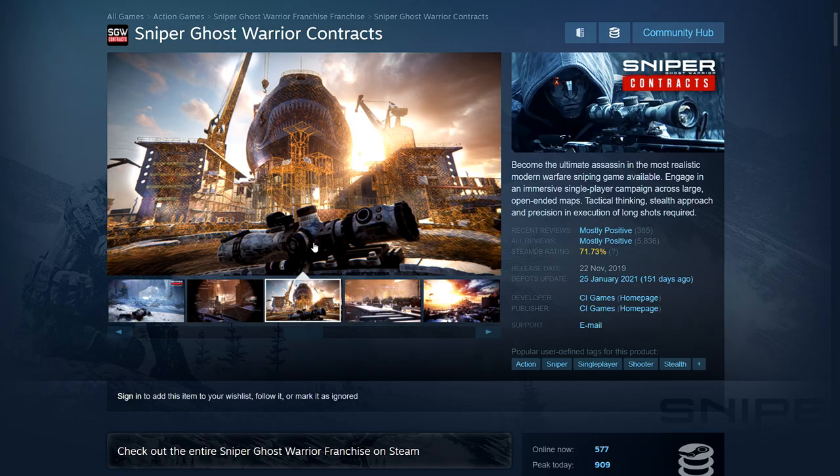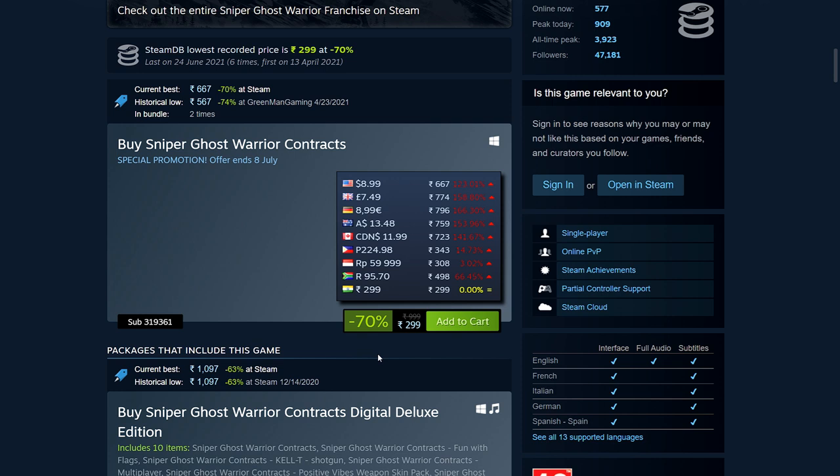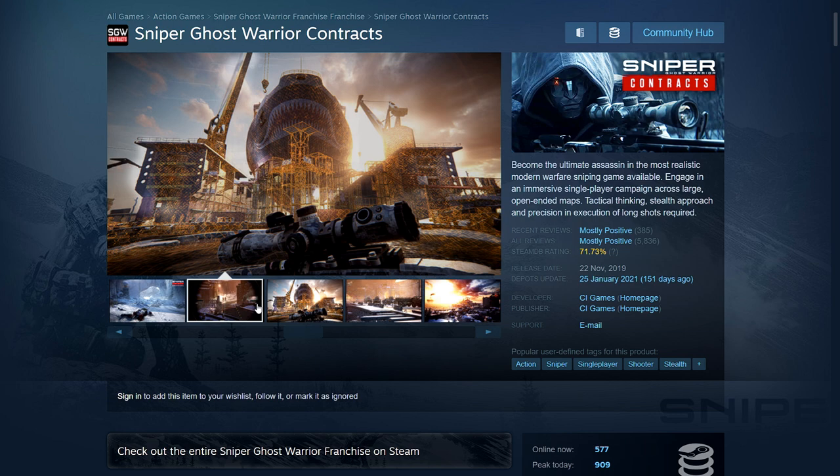Sniper Ghost Warrior Contracts — one of the newer Sniper Ghost Warrior games, came out in 2019. It's 70% off — 299 rupees, $8.99, £7.49, €8.99. I have this game but haven't had the chance to play it — I got it from a Humble Bundle recently. I can't say how it compares to the Sniper Elite games. I think this might be first person while Sniper Elite is third person, but I'm not sure — if anyone's played it, let me know.